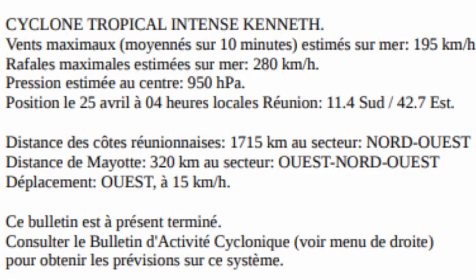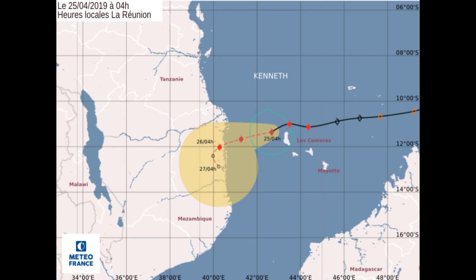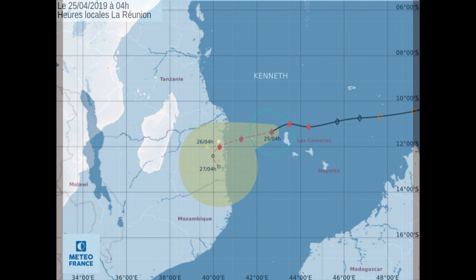The latest from Météo-France La Réunion shows maximum sustained winds of 195 kilometers per hour, gusting to 230 kilometers per hour, and a minimum central pressure of 950 — though the actual pressure is likely lower. Here is their current track chart on a cyclone that has undergone rapid intensification.